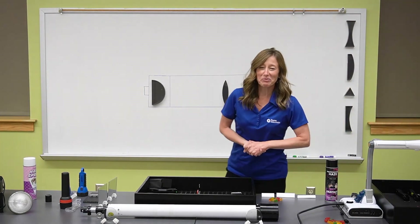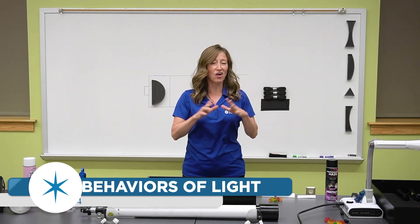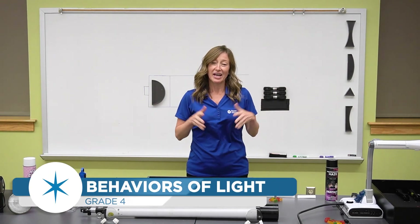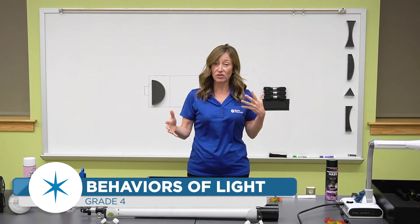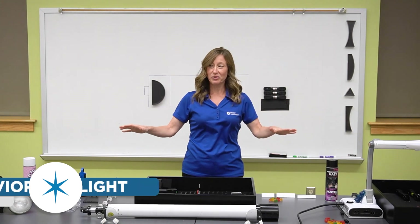Hi guys, I'm Val Mosier here at Roper Mountain Science Center. Today we are going to be talking about light — all about different aspects of light, the behaviors of light, different properties of materials and how light interacts with them. I've got lots of stuff on my table and we're going to go through all of it.